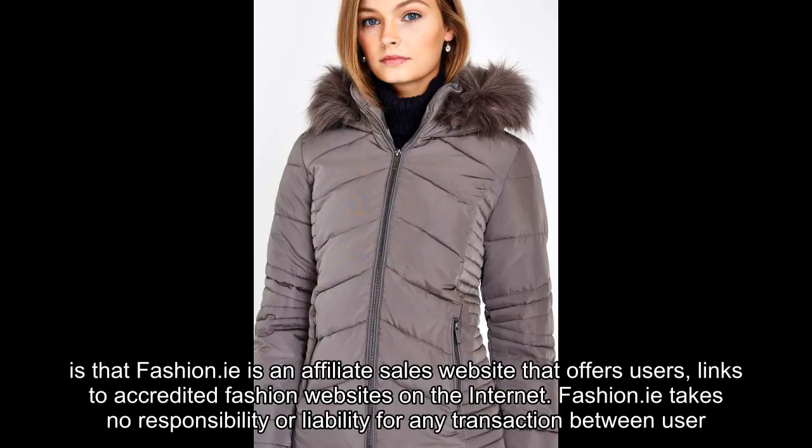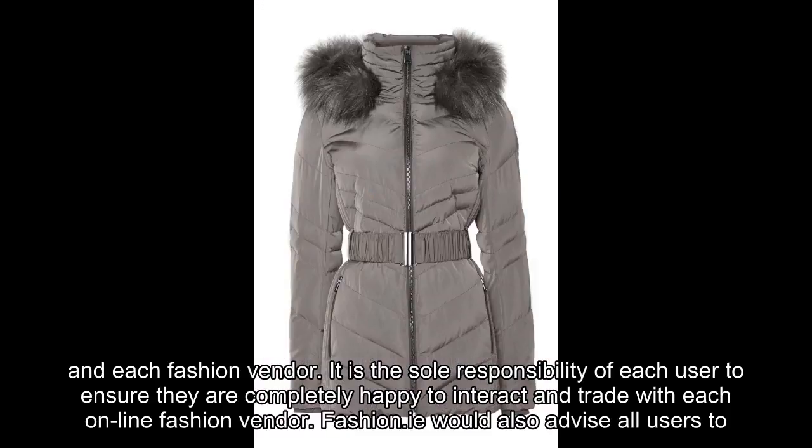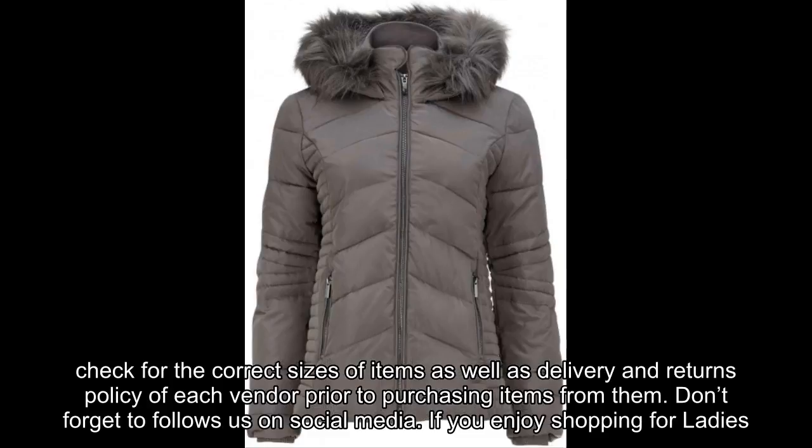Fashion.E takes no responsibility or liability for any transaction between user and each fashion vendor. It is the sole responsibility of each user to ensure they are completely happy to interact and trade with each online fashion vendor. Fashion.E would also advise all users to check for the correct sizes of items, as well as delivery and returns policy of each vendor prior to purchasing items from them.